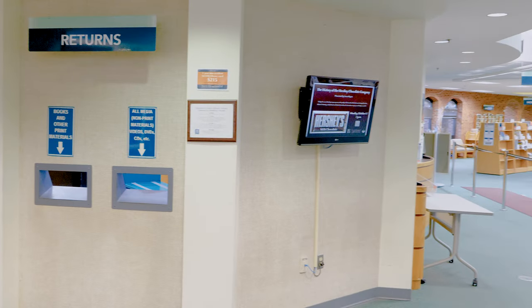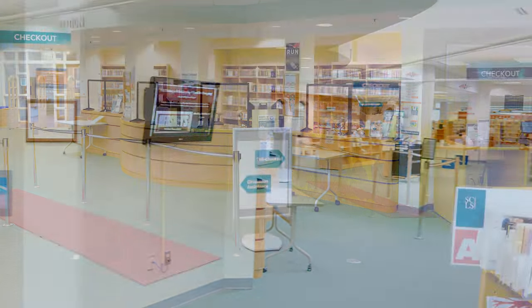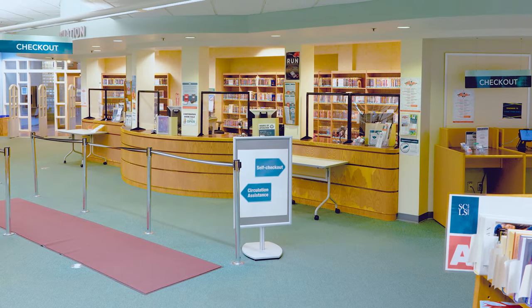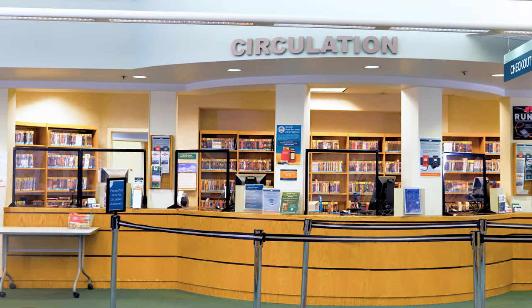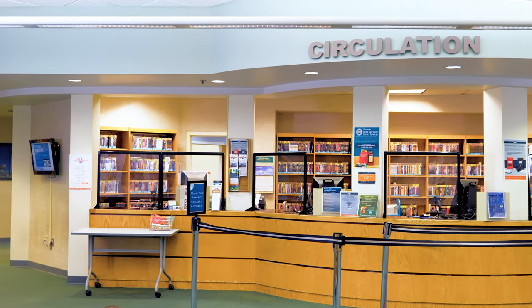As you continue into the library, you will discover the book return, as well as the circulation desk, with self-checkout and assisted checkout available. The desk is staffed each hour that the branch is open.